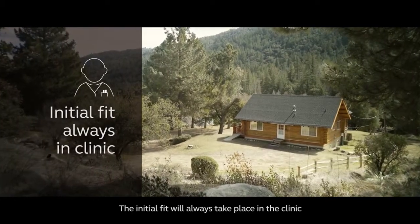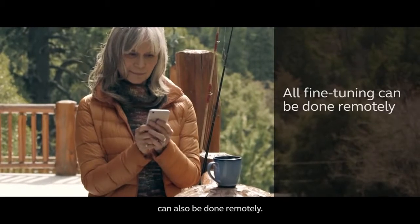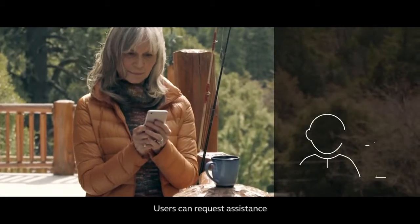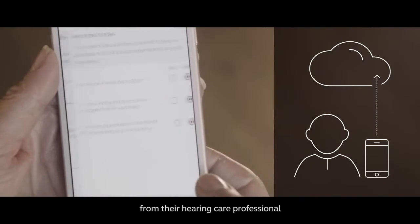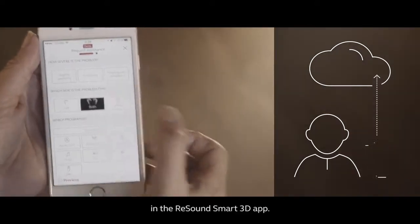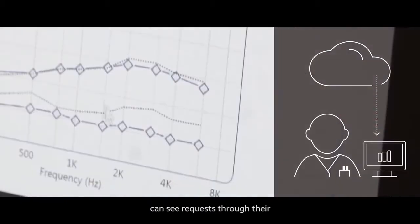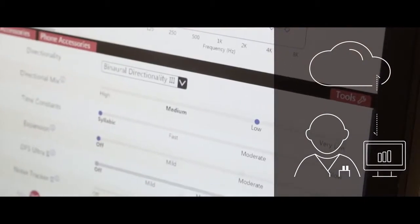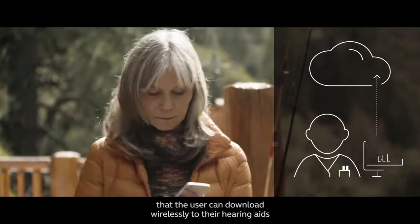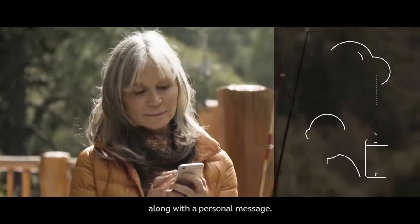The initial fit will always take place in the clinic, but now all fine-tuning can also be done remotely. Users can request assistance from their hearing care professional using the new Remote Assist feature in the ReSound Smart 3D app. Hearing care professionals can see requests through their ReSound Smart Fit software and send back updated settings that the user can download wirelessly to their hearing aids, along with a personal message.